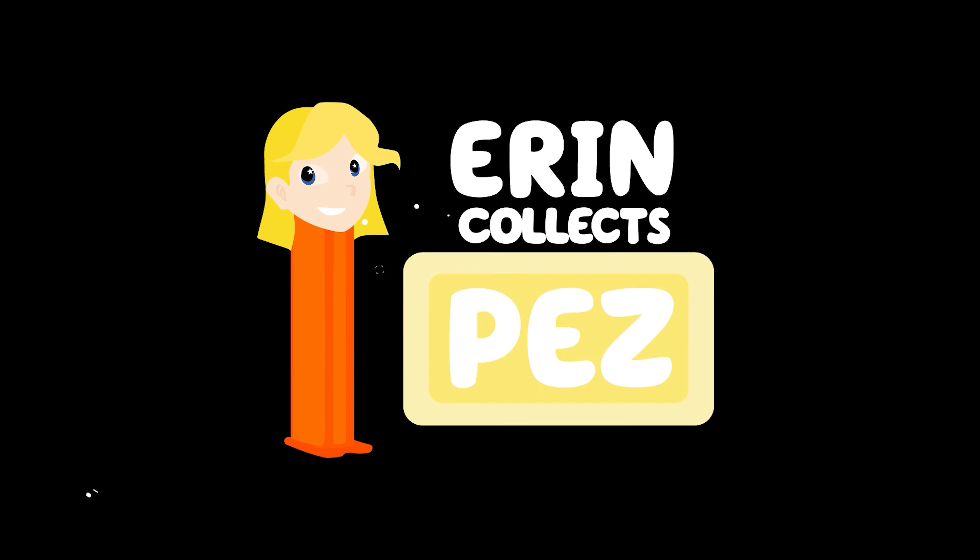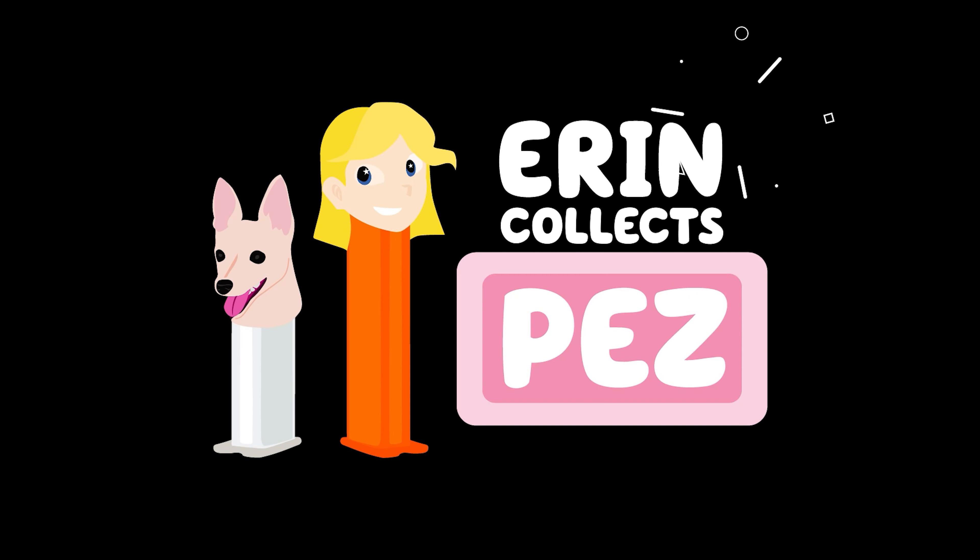I'm Erin and I have a really fun video I want to share with you today. Over the past couple of years, Pez has been releasing Pez mascot dispensers. If you're not sure what a mascot is, think of it as like Tony the Tiger for Frosted Flakes, or Mickey Mouse for Disney World, or the Kool-Aid Man for Kool-Aid. It's usually a fictional character that represents your company that's easy to identify.